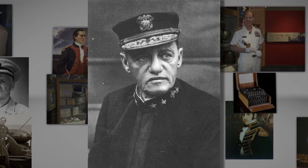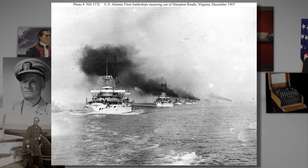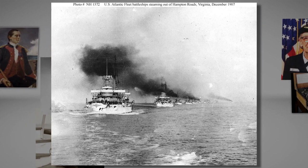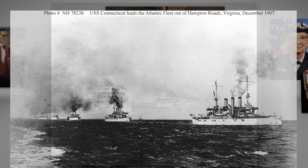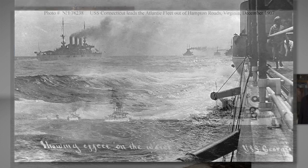The Great White Fleet consisted of 16 battleships — the most modern in the world — and 14,000 sailors. All of the ships had been built since the Spanish-American War. In one of the greatest logistical achievements of the U.S. Navy, the ships sailed 43,000 miles over a period of 14 months, making 20 port calls on six continents.